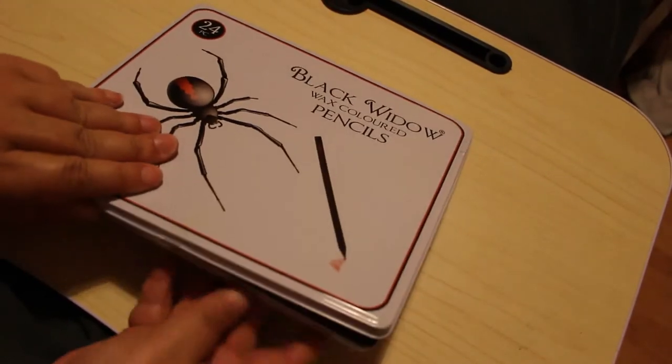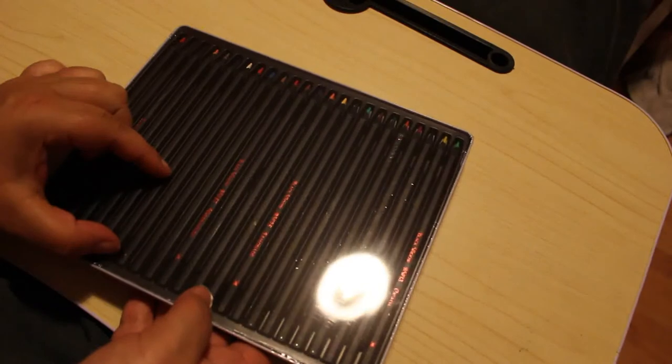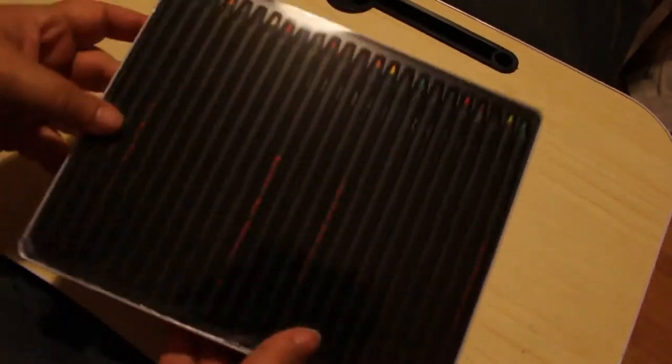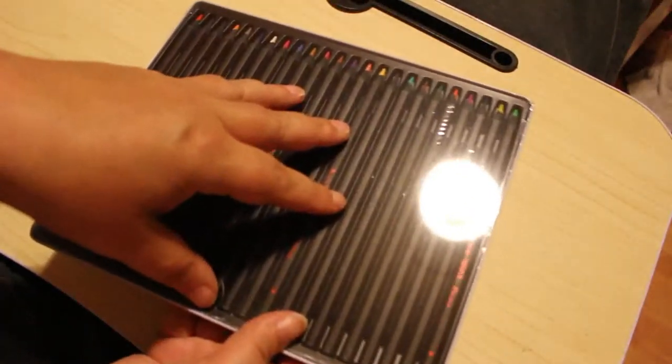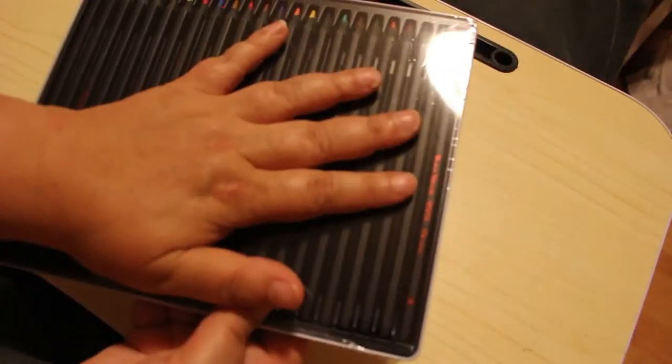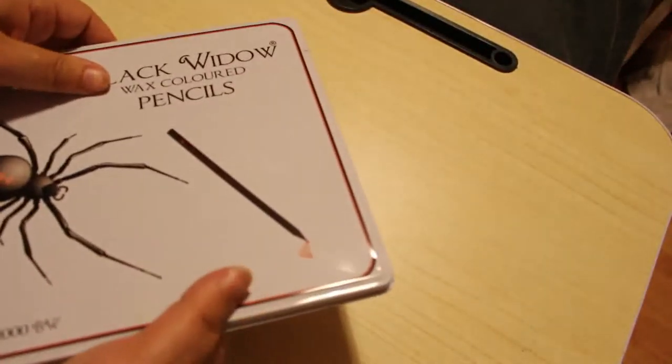I bought a new set of Black Widow pencils because my Black Widows are running out very fast — my amethyst is nearly gone. These are still sealed, so I don't need to open them yet. When I need them I'll slit it open and take them out one at a time. I might put them all in the back of the pencil case when I get it next week.